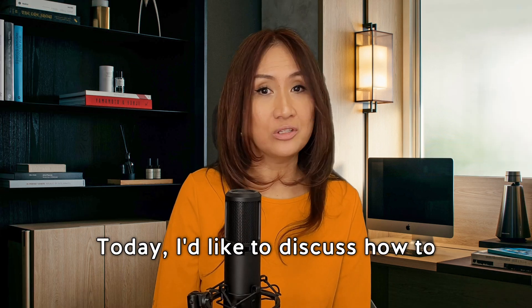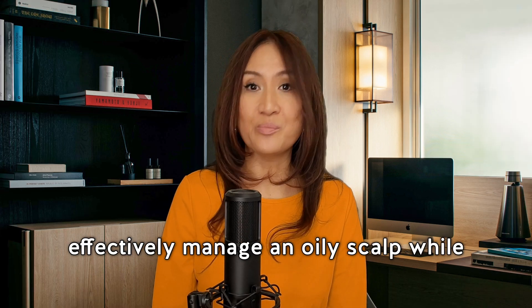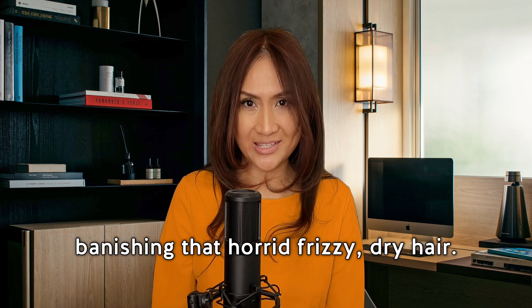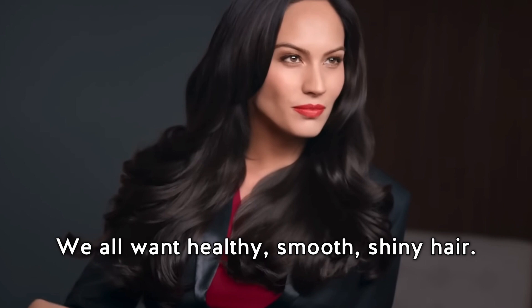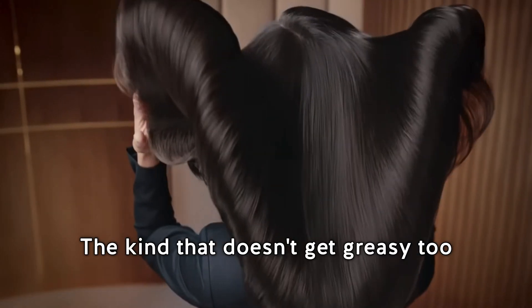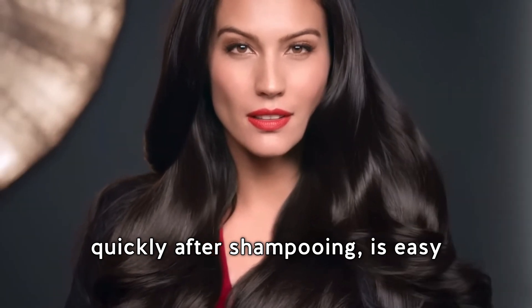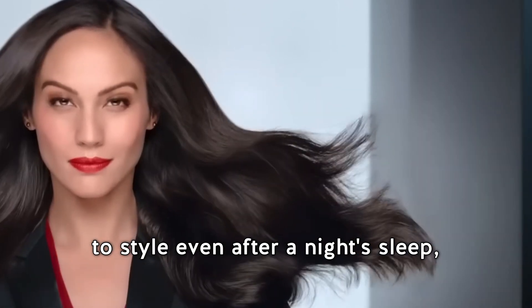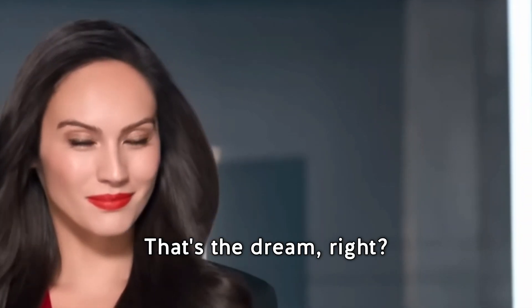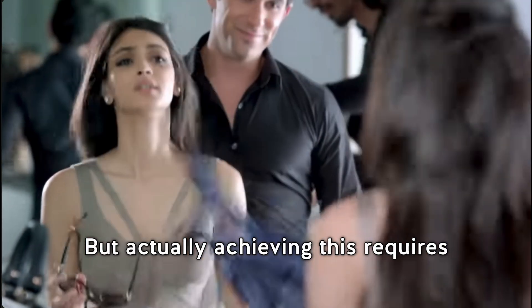Today I'd like to discuss how to effectively banish an oily scalp while banishing that horrid frizzy dry hair. We all want healthy, smooth, shiny hair — the kind that doesn't get greasy too quickly after shampooing, is easy to style even after a night's sleep, and doesn't dry out too easily. That's the dream, right?